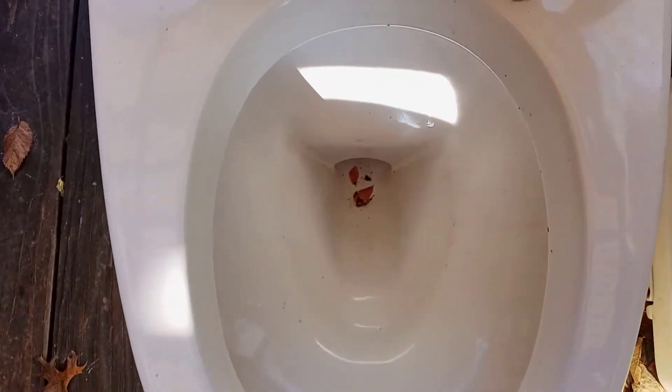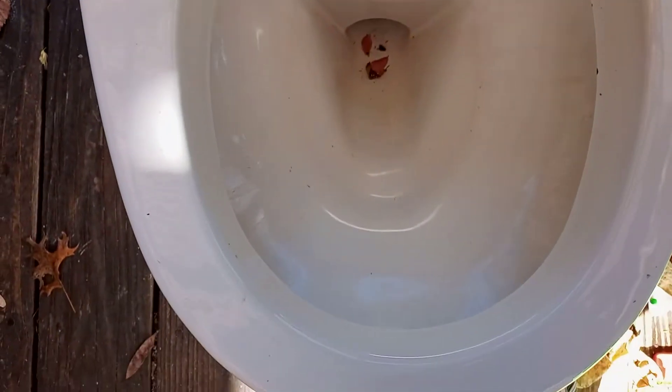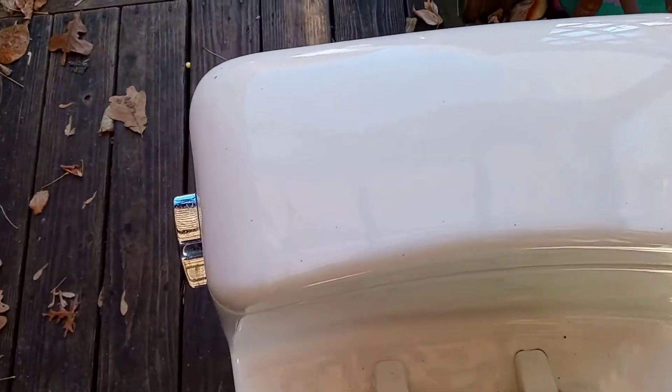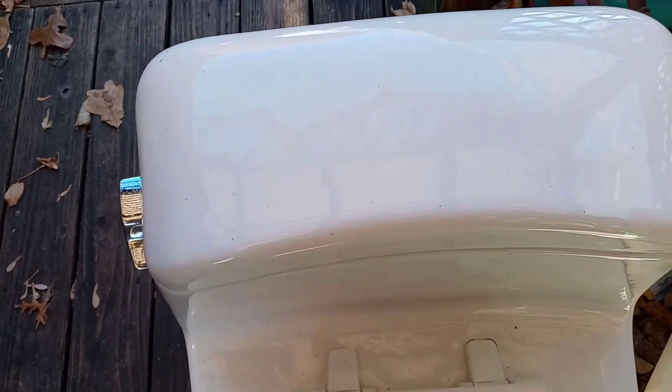This is not a low boy — this is a one piece. And I'm not fond of these 1.6, but that's what he picked out, that's what he wanted. So we picked it up. I'm going to be installing it for him later. I'll do another video later today, maybe, or tomorrow too. He's got a Glacier Bay in the house now and it's junk.